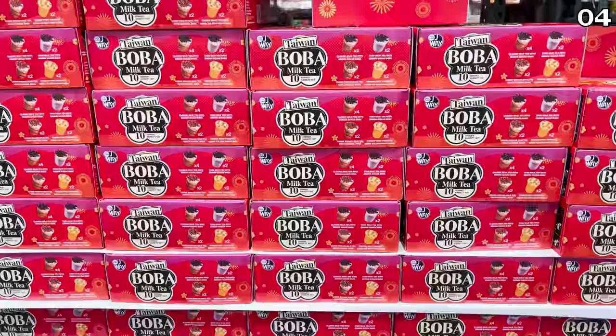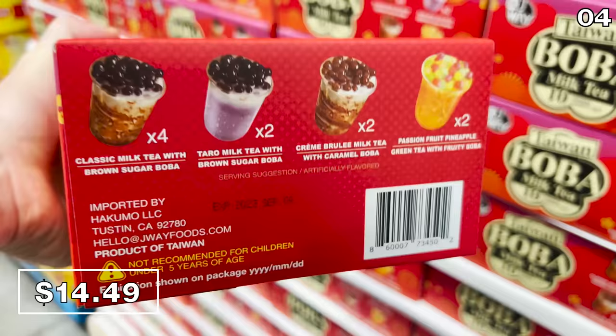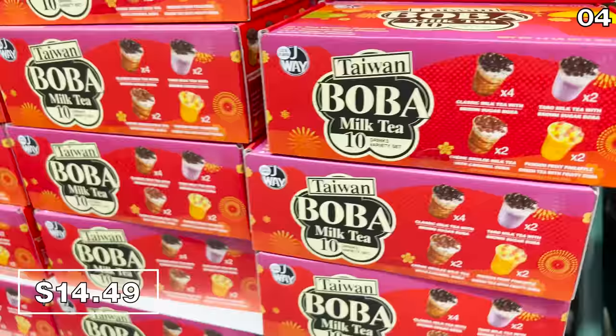This 10-pack boba tea set for $14.49 is for all those of you who have never heard of bubble tea and are confused every time I bring it up — get ready for your life to change.